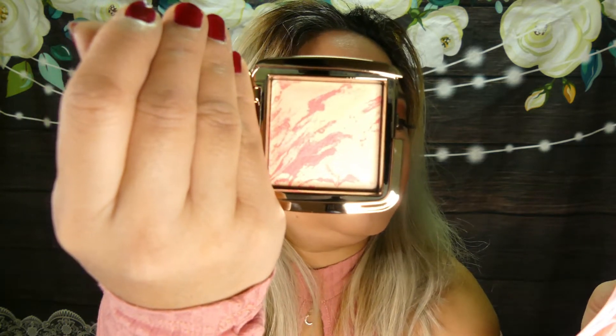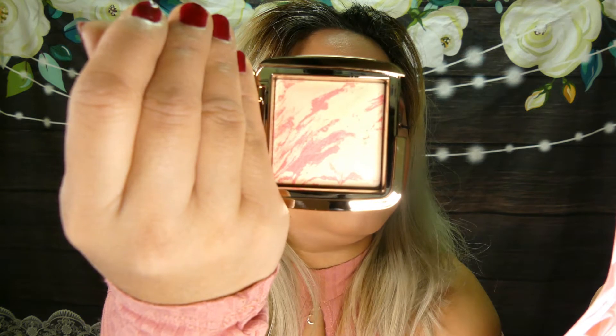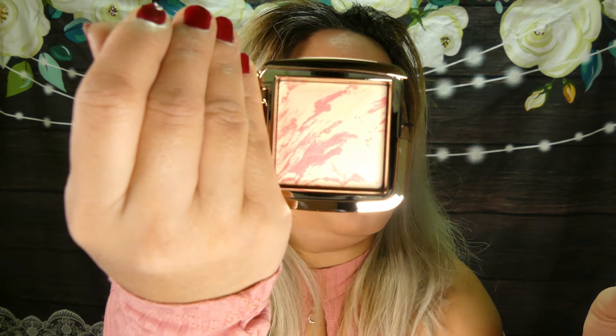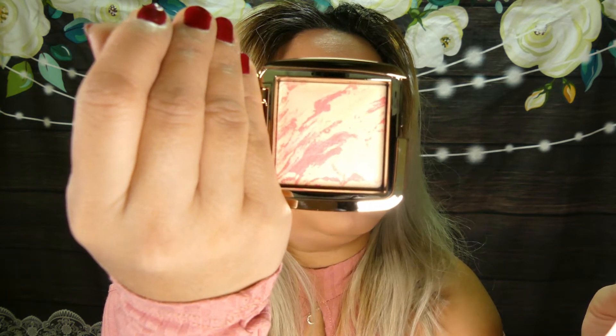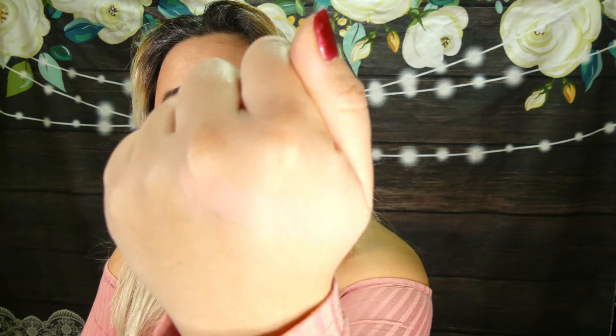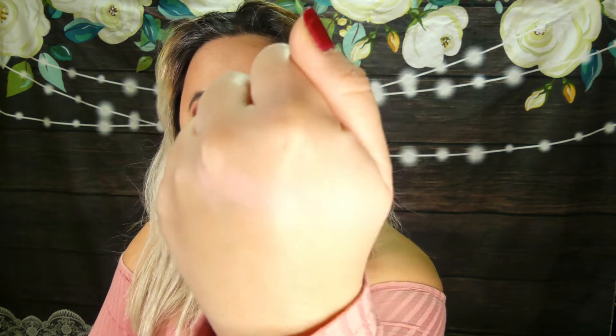Discover a new way to blush. This groundbreaking hybrid combines the customized lighting effects of Ambient Lighting Powder with a spectrum of breathtaking modern hues. The result is seamless, soft, focused, and multi-dimensional color. I swatched it on my hand — it looks like a very light pink. Definitely would try this next time. Love this.